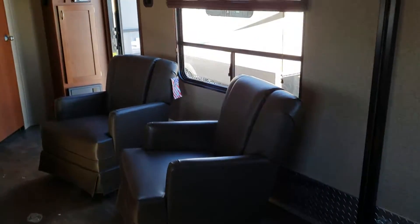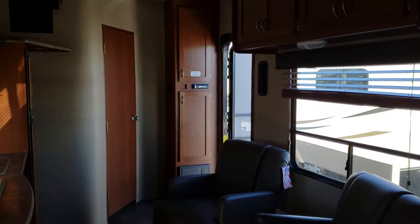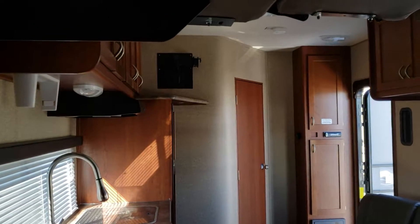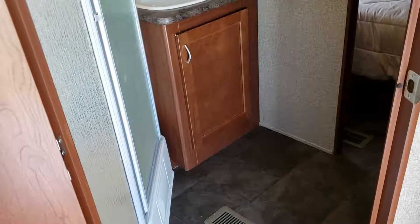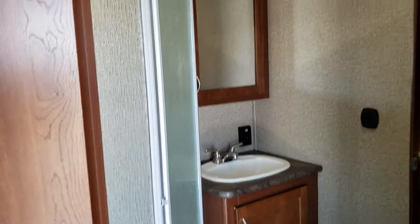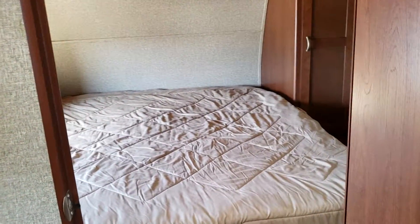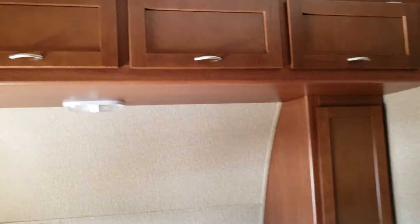Moving these two chairs, by the way, you've got a length of about 13 feet. Now we'll go up into the front — the front queen bed, with storage on either side and overhead cabinets.